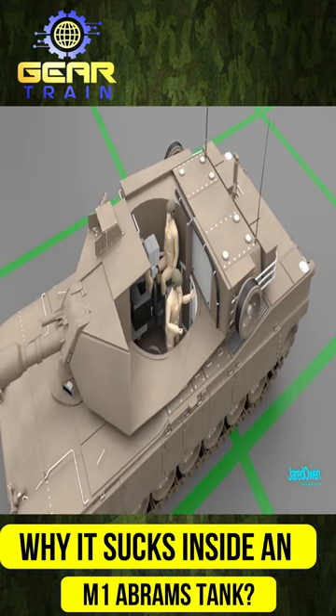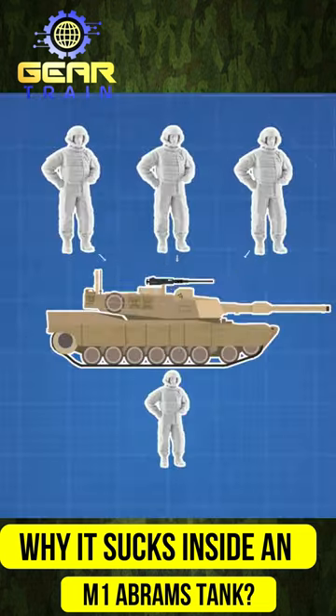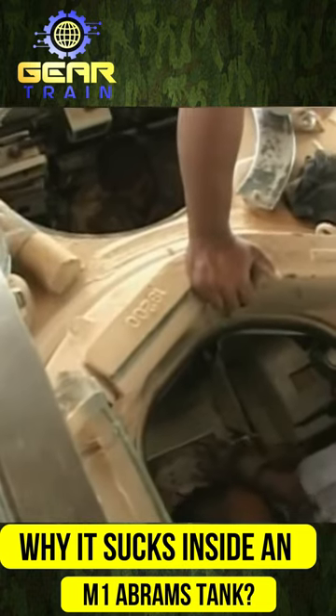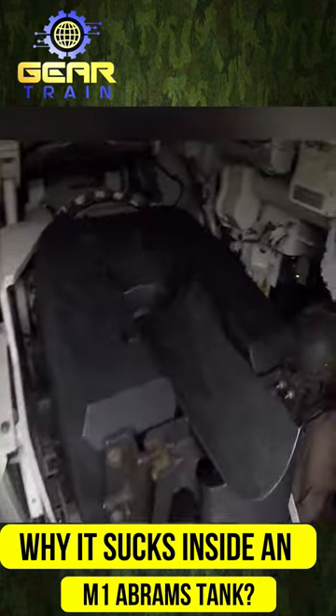The tank's interior is not designed for comfort, and tight spaces can trigger claustrophobia issues. Inside the turret, three out of four crew members are crammed into a small space, barely able to move. During military operations, they spend countless hours inside the dark and smelly tank interior, which can become unbearable.